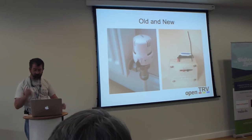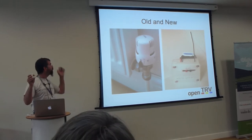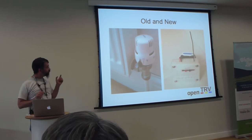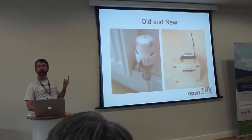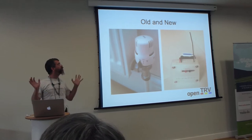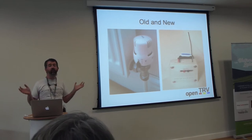Our little device controls each radiator individually — I can give details later. If anyone's interested, we'll have a workshop tomorrow where you can build one of our units. The idea is you only run the boiler if you actually need it, and only in the rooms where you need it. In this country, 60% of your energy bill goes towards space heating, and most people admit to leaving heating on in rooms where there's no one there.